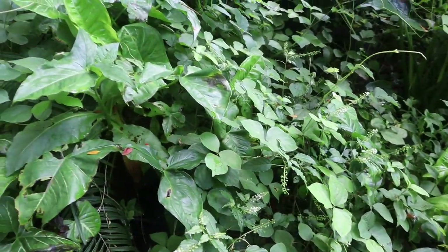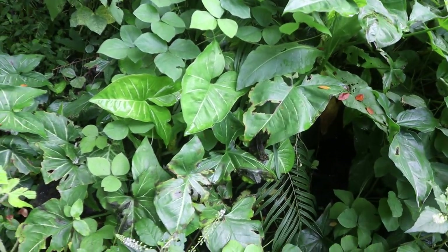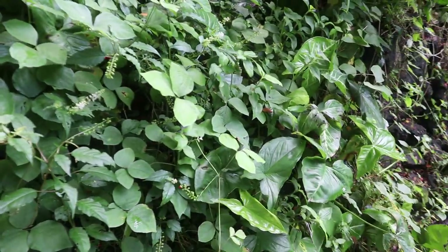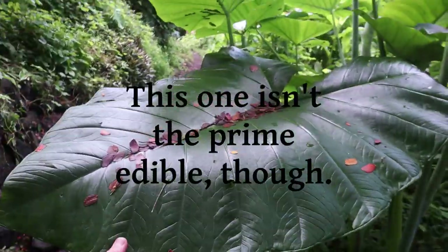Most of these are considered weeds. But as I'm sure you know, weeds often have edible properties and medicinal properties. So we want to try to learn as many of these plants as we can.